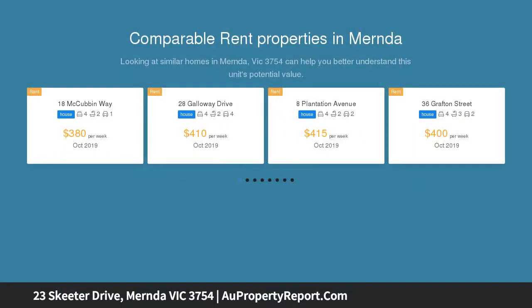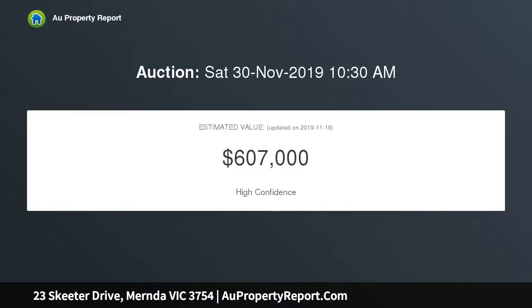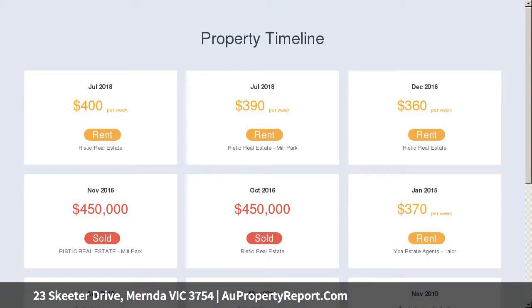This brick veneer home features an expansive and integrated living zone, accentuated by high ceilings, tiled floors and large windows. Four bedrooms with built-in robes are serviced by a central bathroom comprising separate shower and bath, while the master is enhanced with en-suite and walk-in robe.